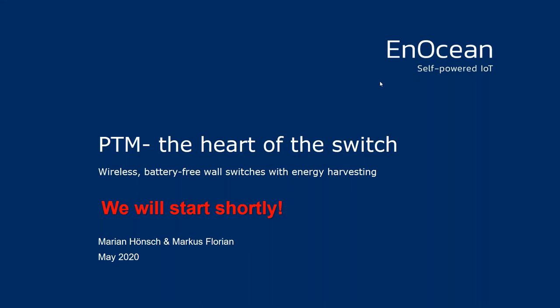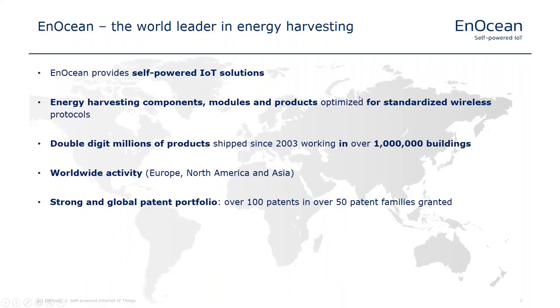Thank you for joining this call. This is the second part of our webinar series. About two weeks ago we started this series talking about energy harvesting principles, and today we dive deep into one of our main products, which is the PTM. The PTM is the heart of the switch — this is the original PTM switch module for wireless energy harvesting switches. I'll give a short introduction to our company for those who don't know us.